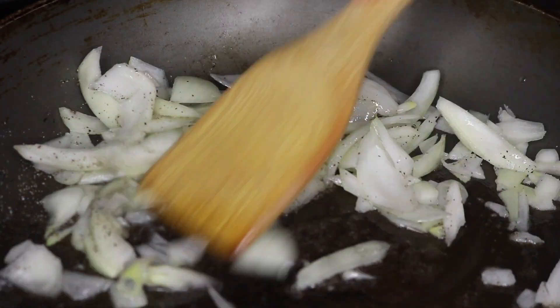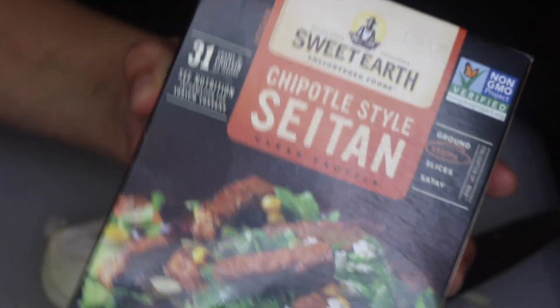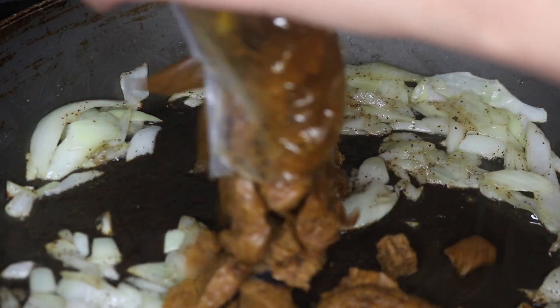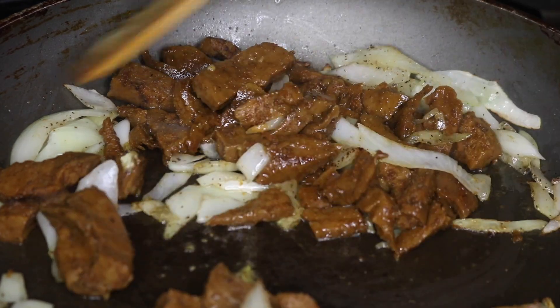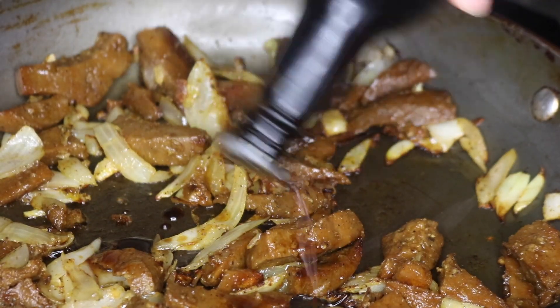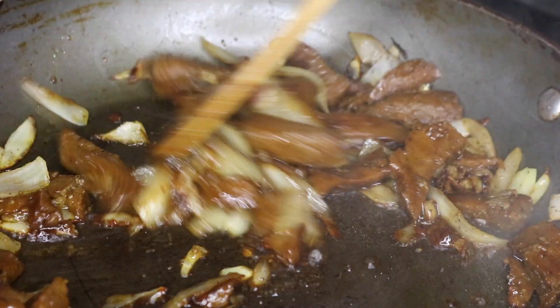Halfway through I'm going to add these chipotle style seitan strips by Sweet Earth, and I also add about a teaspoon of minced garlic. I'm adding two tablespoons of coconut aminos and I'm just gonna let the onions caramelize.